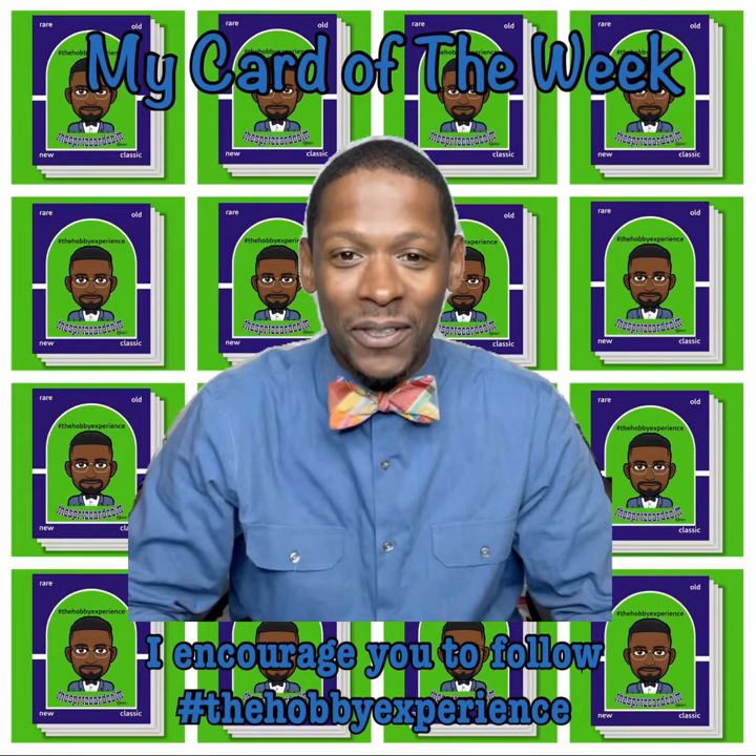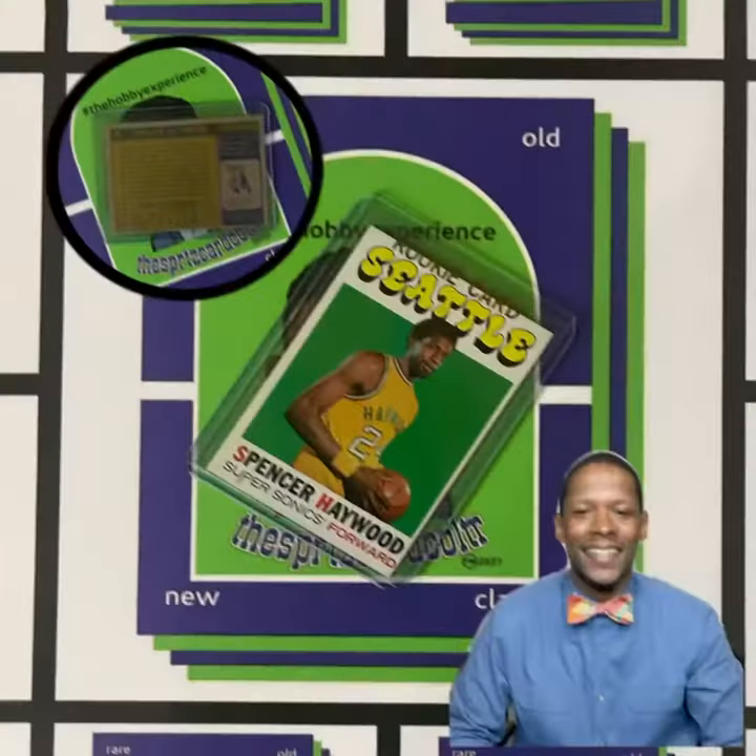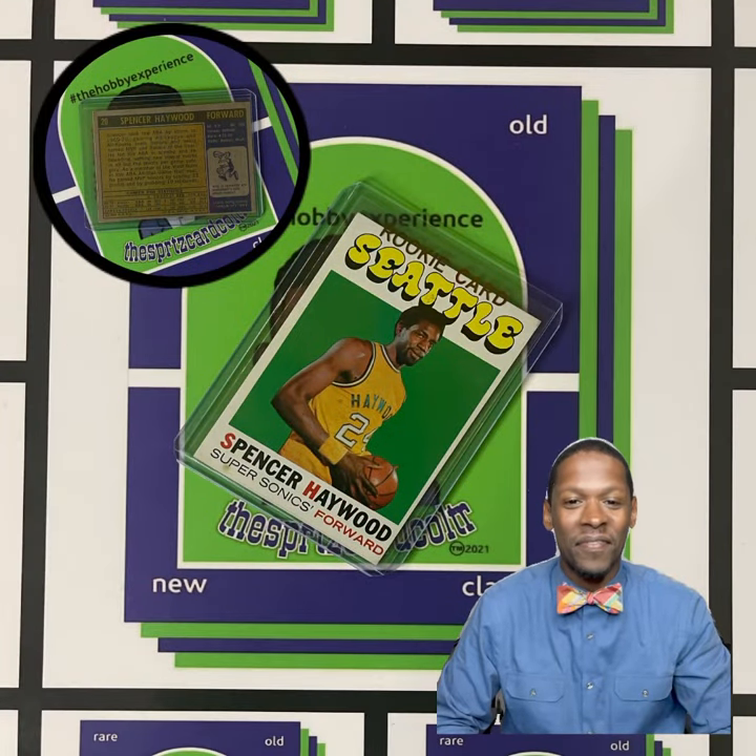And without further ado, our card of the week is the classic and vintage 1971-72 Topps Spencer Haywood Rookie Card of the Seattle SuperSonics.